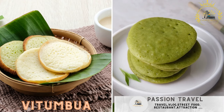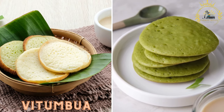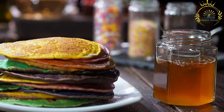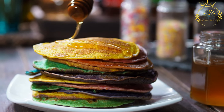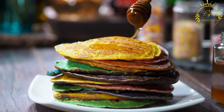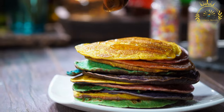Vatumbua — small, sweet rice flour pancakes, often served with coconut sauce or sugar. Vatumbua is a popular East African snack, particularly in Tanzania and other Swahili-speaking regions. These small, round, and fluffy rice cakes are a delightful treat often enjoyed as a snack, breakfast item, or dessert. Vatumbua have a slightly sweet and aromatic flavor, making them a favorite among locals and tourists alike.